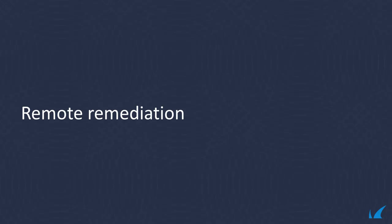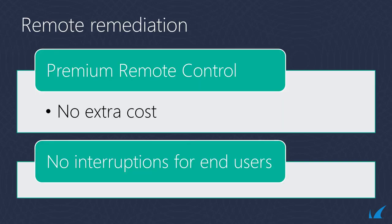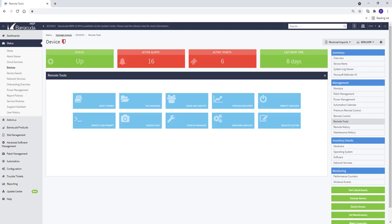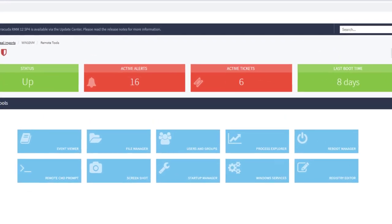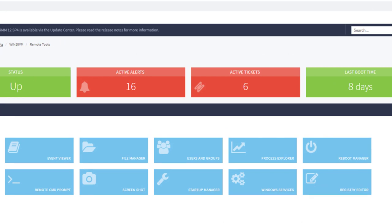Improve productivity for end clients by connecting securely to clients' machines from any location to provide support and promptly resolve issues using premium remote control included at no extra cost. Additionally, RDP, WebConsole, SSH, and PuTTY are included along with the option to integrate third-party remote control tools.